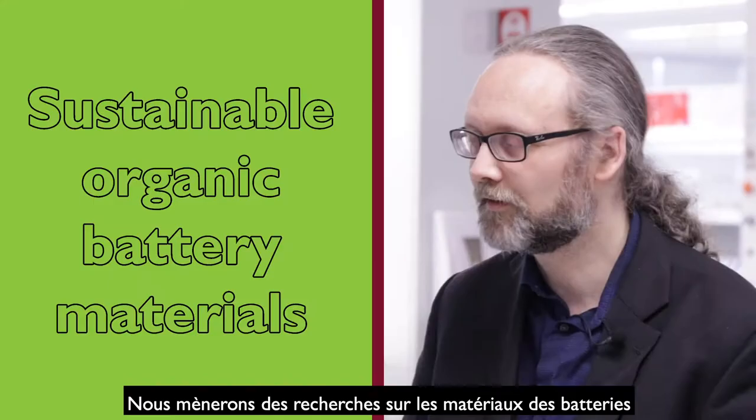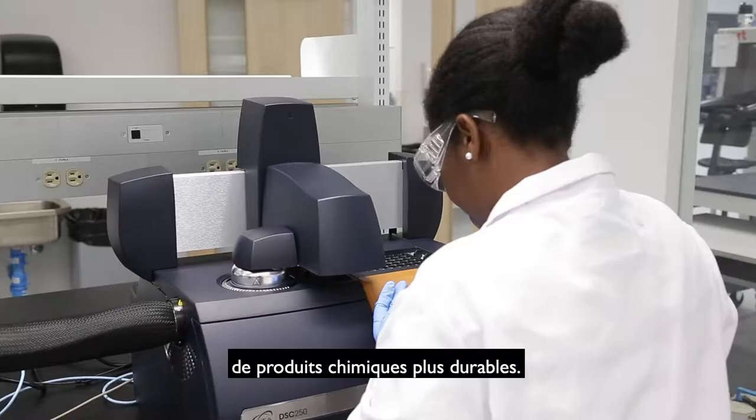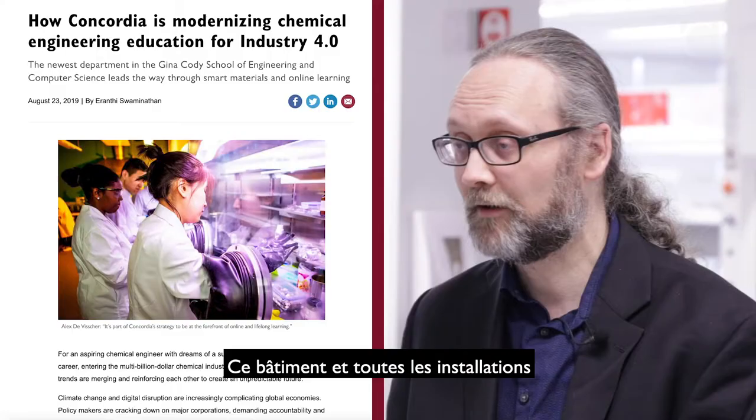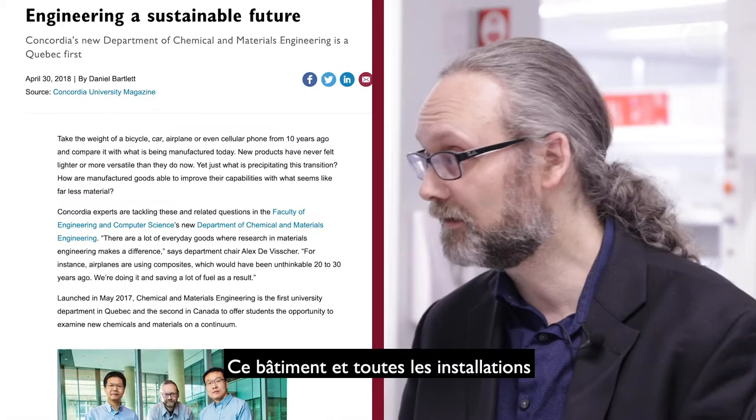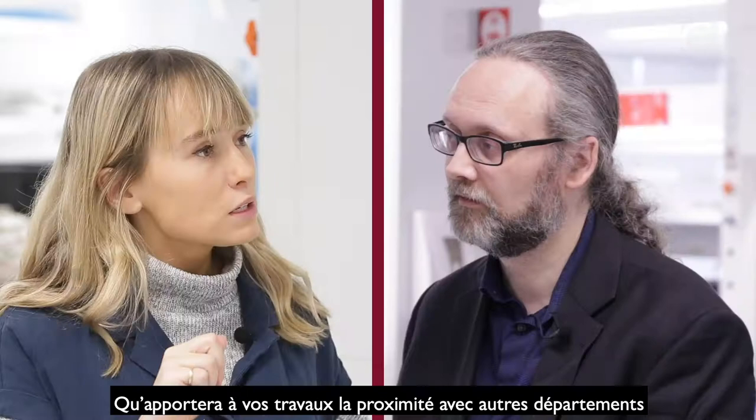There's a range of activities that we're going to have here. We'll do research on battery materials. We're looking at more sustainable ways to produce chemical products. To have the building here with all these facilities is definitely going to allow us to do that.